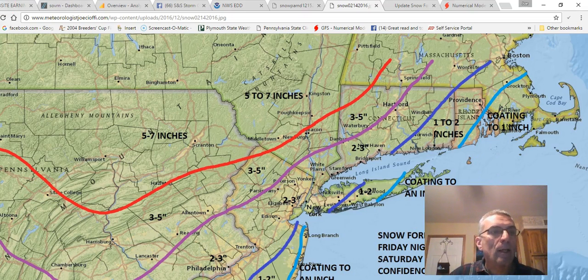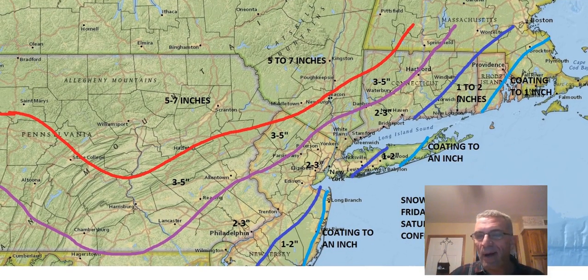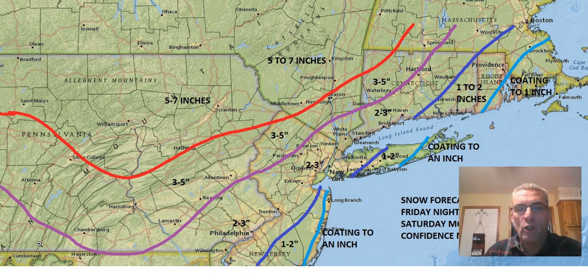Hi everybody, it's meteorologist Joe Chaffee. Let's get going with my updated snowfall forecast map. My confidence level is moderate and strengthening at this point, so I feel pretty good about what I've come up with. I've gotten a little more specific now that we're inside 48 hours — I think it's time to get away from words like 'few' and 'several' and go to more specific numbers.